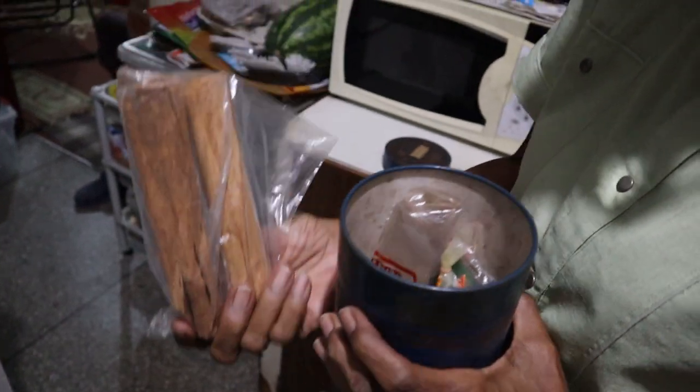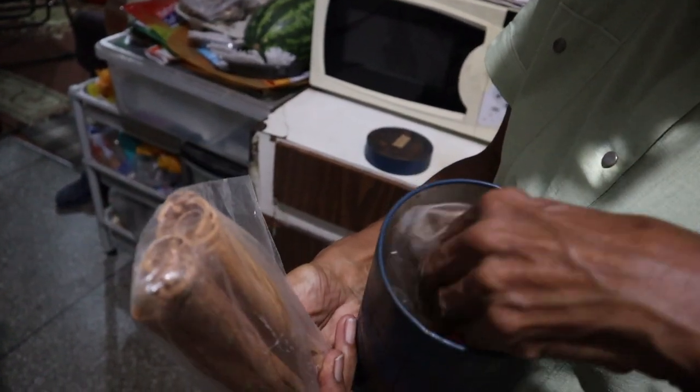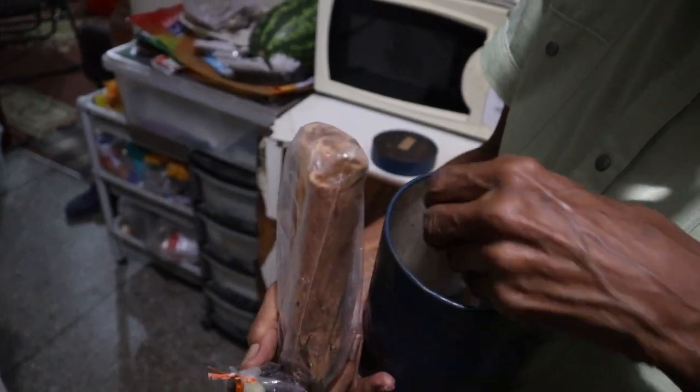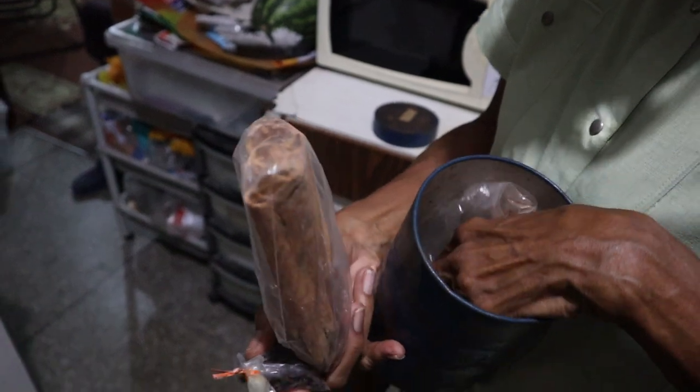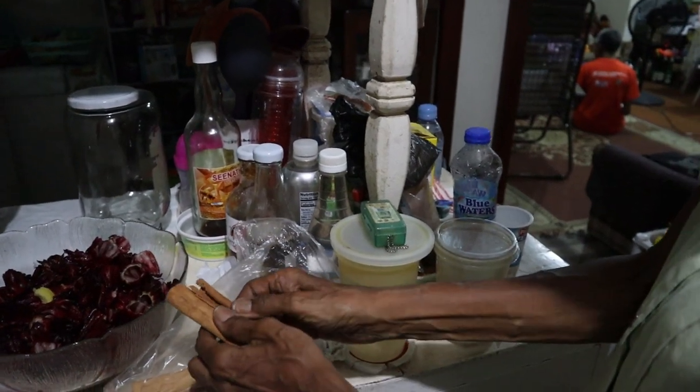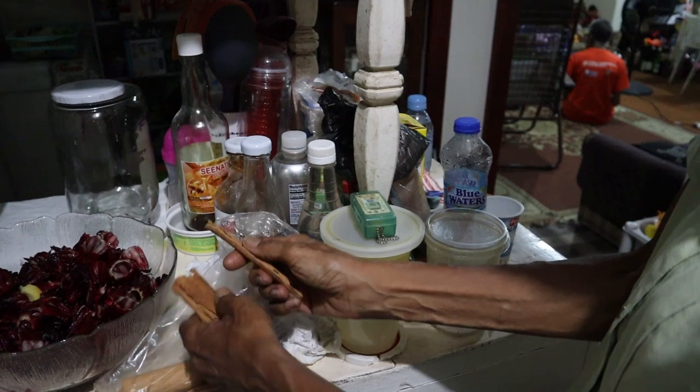This spice is from Grenada — spice and cool. So you can break pieces from this, take one here, open it, and wash it.